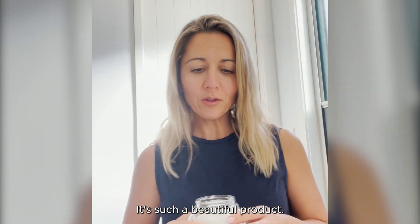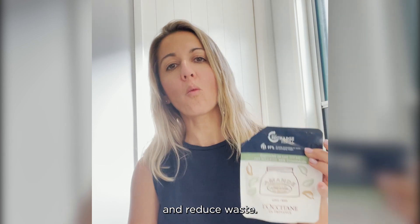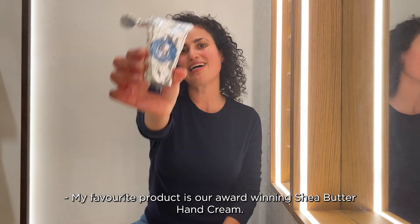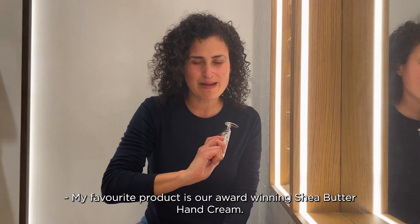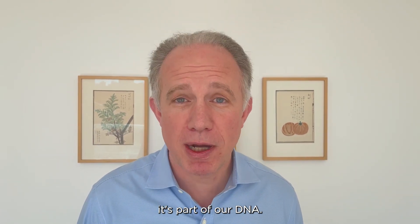It's such a beautiful product. You can just buy the refill and reduce waste. My favourite product is our award-winning Shea Butter Hand Cream. We genuinely care about people and the environment.